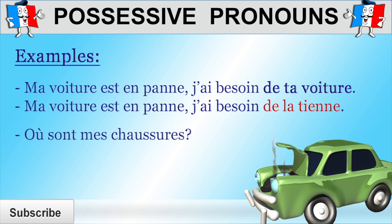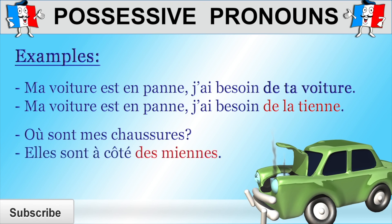"Où sont mes chaussures?" — where are my shoes? "Elles sont à côté des miennes" — they are near mine. "Des miennes" stands for "de les miennes," but "de" and "les" contract to "des." And we're using "miennes" with an "s" because "miennes" refers to "chaussures," which is a feminine plural noun. In other words, when you say "elles sont à côté des miennes" (they are near mine), what you mean is "elles sont à côté de mes chaussures" (they are near my shoes), and "chaussures" (shoes) is a feminine plural noun.